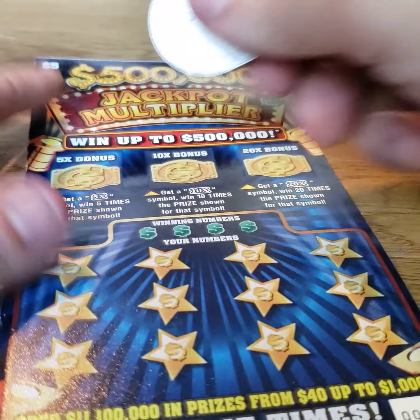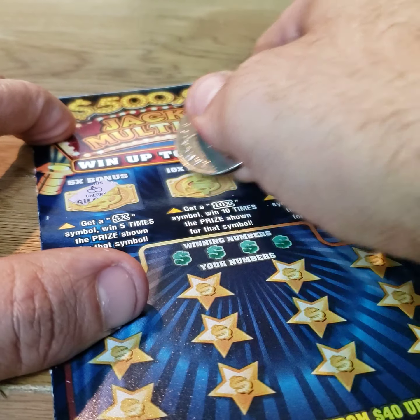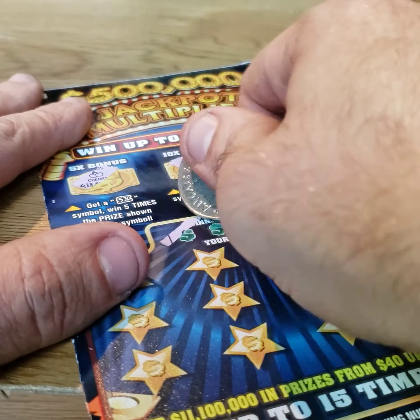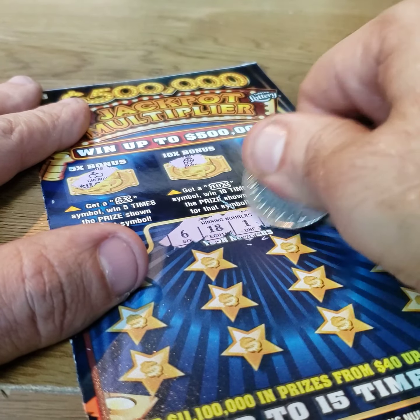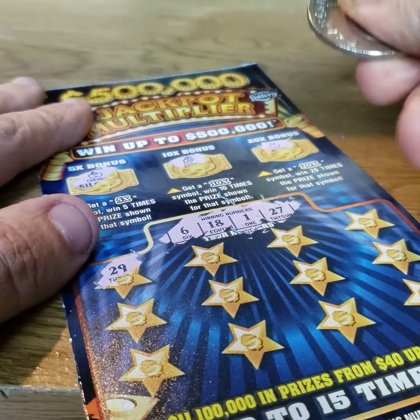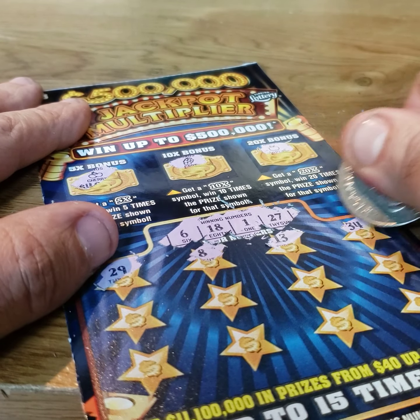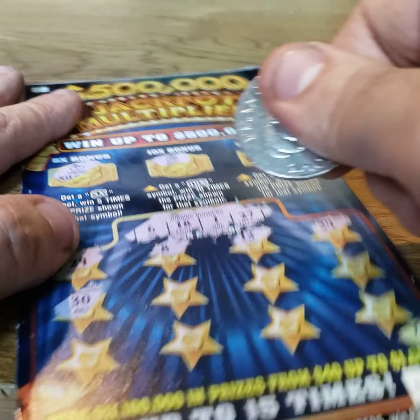Start off with the bonus area. Cherries, grapes, and an apple. Win numbers are 6, 18, 1, and 27. Then 29, 8, 13, 34, 30.